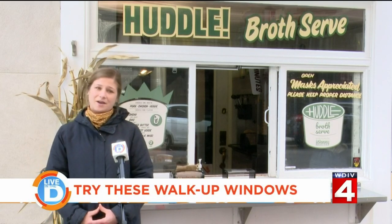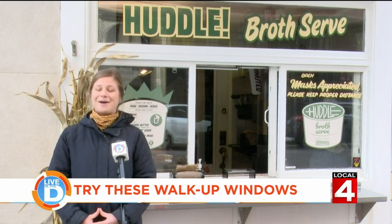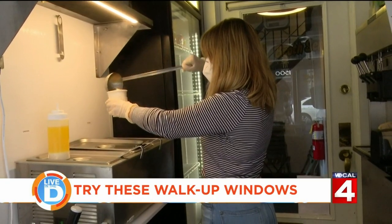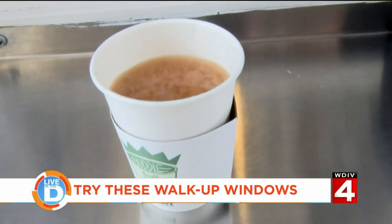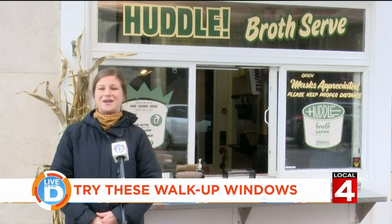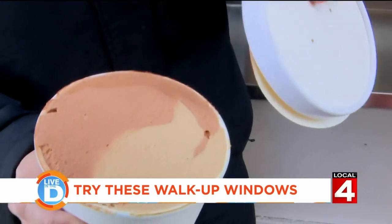There are also flavors you can add in: a spicy verde flavor, burnt garlic miso with a lot of umami, and classic options like sea salt and soy sauce and smoked butter. There are a lot of different combinations you can do. They also have frozen pints available, so if you want to take some home to your family, they can send you home with a little package of cones and a pint.